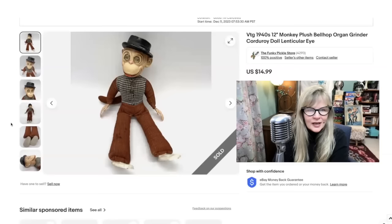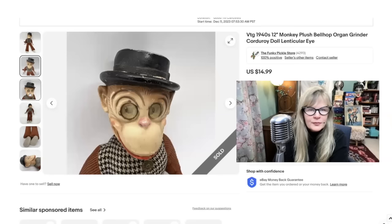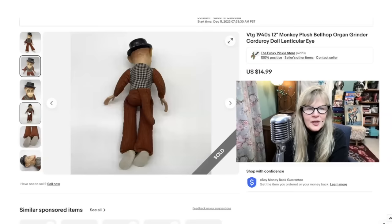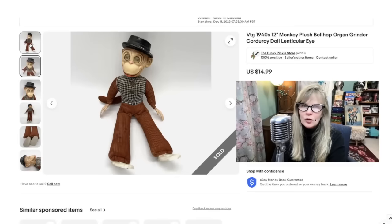I paid a dollar for this little monkey at a yard sale. I could tell it was old, not in great condition. Had kind of cool lenticular eyes, lots of wear. Look at the hat — plastic and cloth. It looked like somebody's dog got to it. The shoes are a little bit chewed up. It would have been worth more money if it was in better condition, but I paid a dollar. Sold it for $15. Pretty cool item from the 1940s.